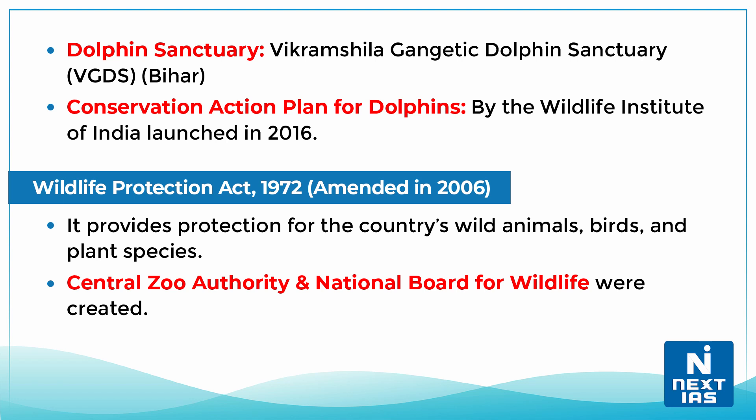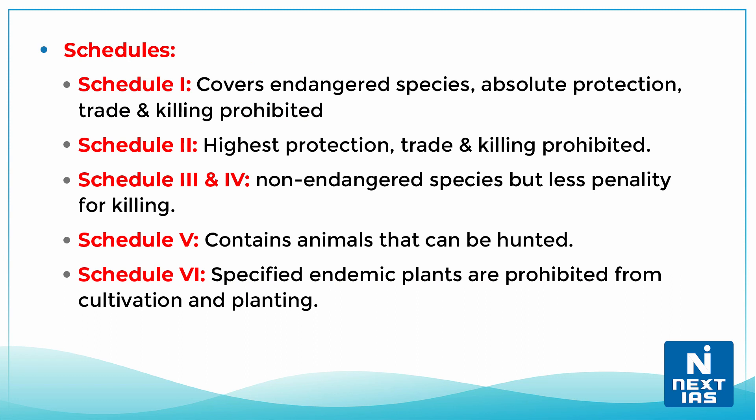Now let us discuss the Wildlife Protection Act of 1972, which was amended in 2006. It provides for the protection of the country's wild animals, birds, and plant species. Under this act, the Central Zoo Authority and National Board for Wildlife were created. Schedule 1 covers endangered species and gives them absolute protection, wherein trade and killing is prohibited. Schedule 2 also gives the highest protection, and trade and killing is again prohibited.